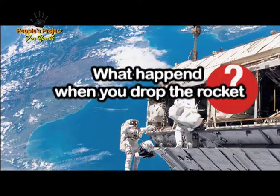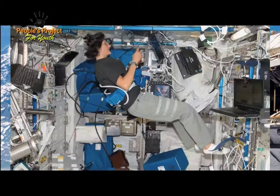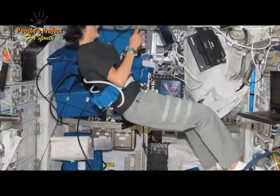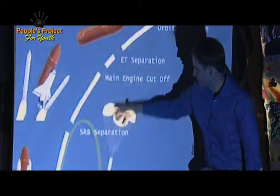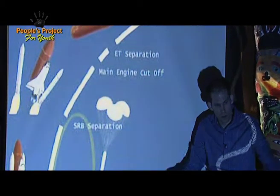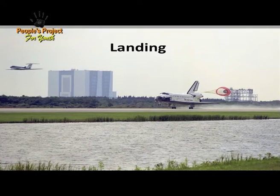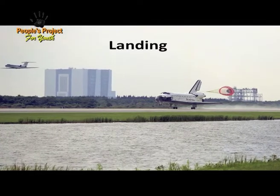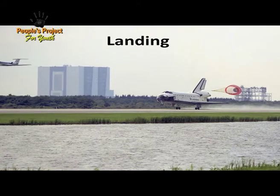What happens when you drop the rockets? So these rockets, once they go up to a certain height, they run out of fuel, and the rockets come off, and parachutes come out of the rockets, and they land in the ocean. Because we launched the space shuttle on the coast in a state of the United States called Florida — they launch on the coast, they go up and over the ocean, these come back down and land in the ocean. We pull them back to shore with a special boat.